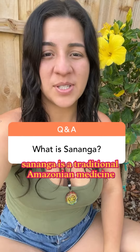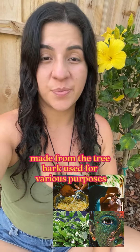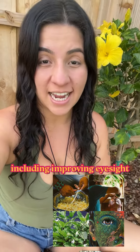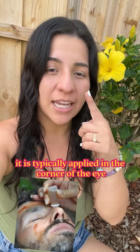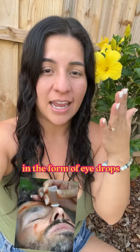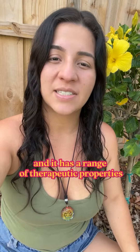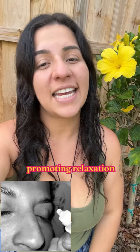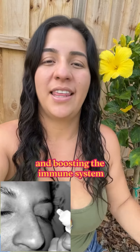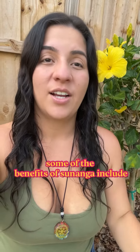Sananga is a traditional Amazonian medicine made from tree bark, used for various purposes including improving eyesight and promoting physical and emotional balance. It is typically applied in the corner of the eye in the form of eye drops, and it has a range of therapeutic properties including reducing inflammation, promoting relaxation, and boosting the immune system. Sananga is of the family of the iboga plant.